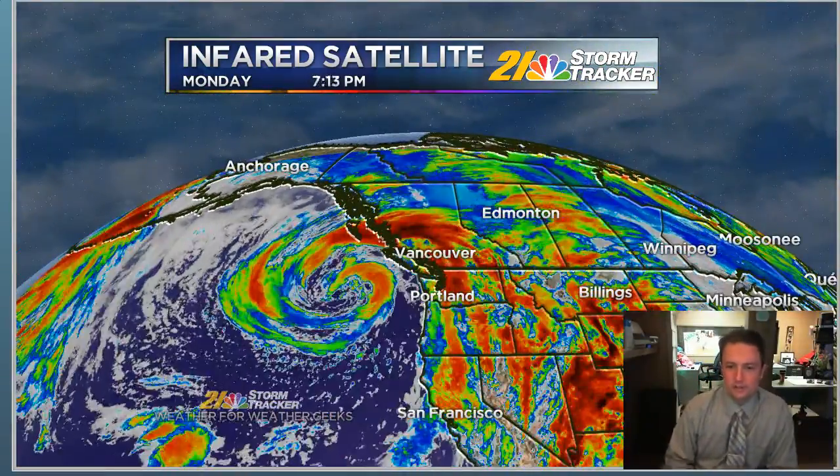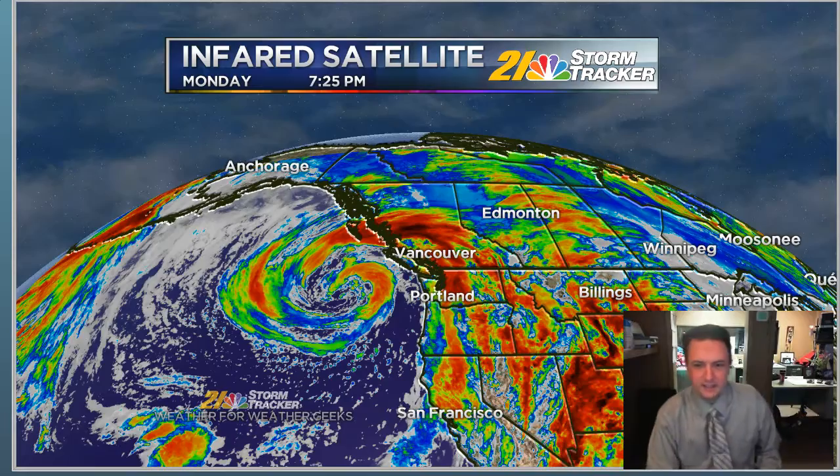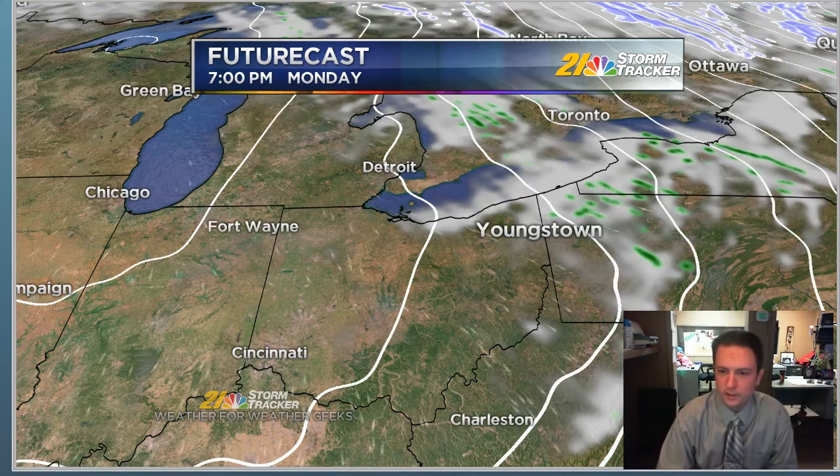I had to show you this real quick — check out this cool feature. There's a big occluded low pressure system off the coast of British Columbia and Washington. It's a strongly occluded low pressure, and I'm not sure what the central pressure is yet, but it has to be awfully low. It certainly looks very cool on the satellite picture.